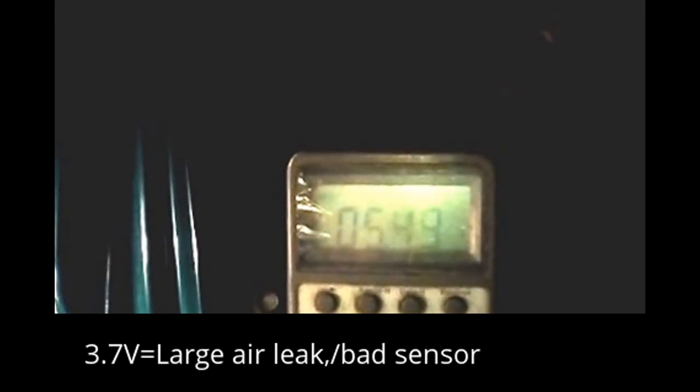My cover is reading about 3.7 volts. When I let my finger off, it's shooting up to 5.75 volts, which is out of range.